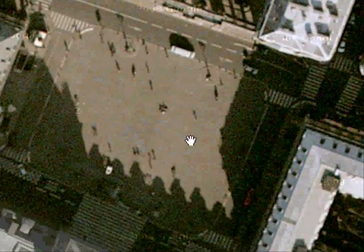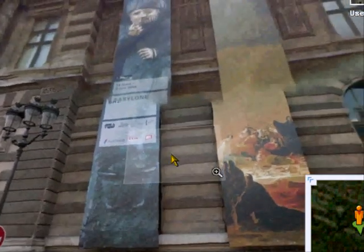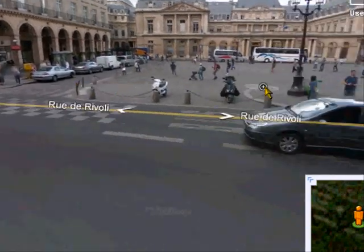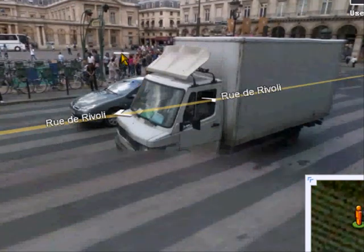So let me just show you where that is exactly — just move you down to street view if we can find it. Here it is. So there's the Louvre with the big banners, building-high banners of what's on. There's the Rue de Rivoli and there's our square. There's the metro, and this is where Mr. Bubble Blower was doing his thing.